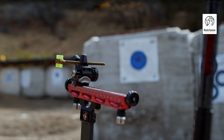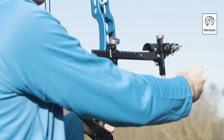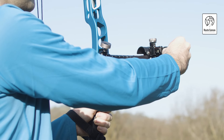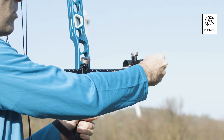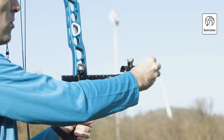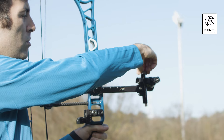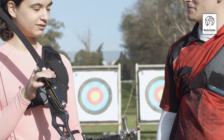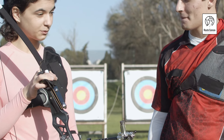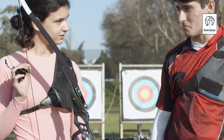Thanks for joining us on this comprehensive look at the best single-pin bow sights available today. We hope this guide has provided valuable insights to help you make an informed decision. Remember, the right bow sight can significantly improve your accuracy and overall shooting experience. If you found this video helpful, please give it a thumbs up and subscribe to our channel for more archery tips and reviews. Leave a comment below to let us know which bow sight you prefer or if you have any questions. Happy shooting and see you next time.